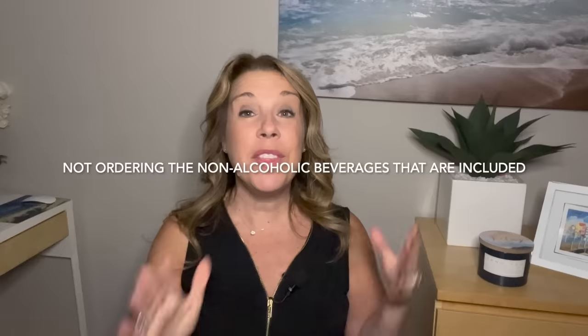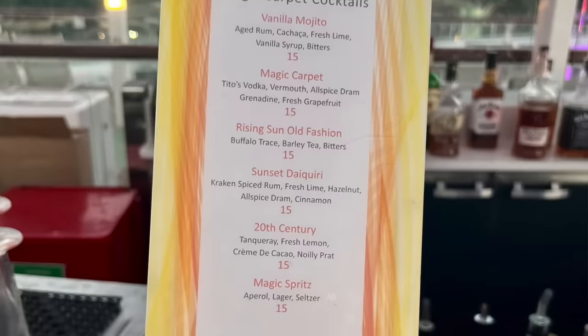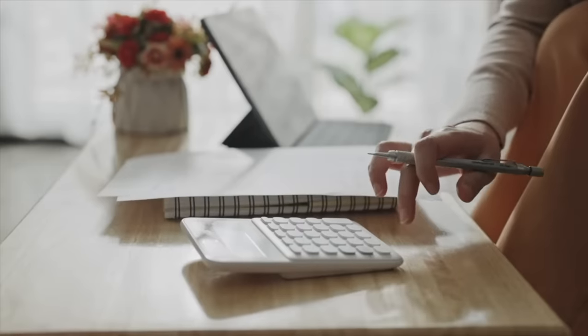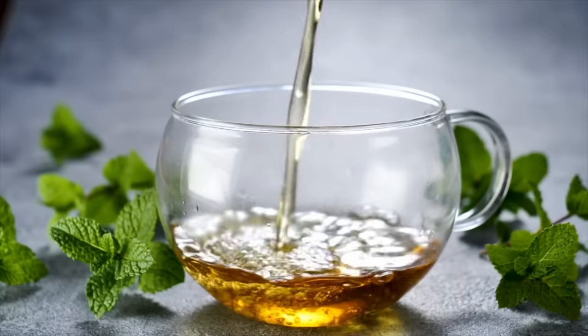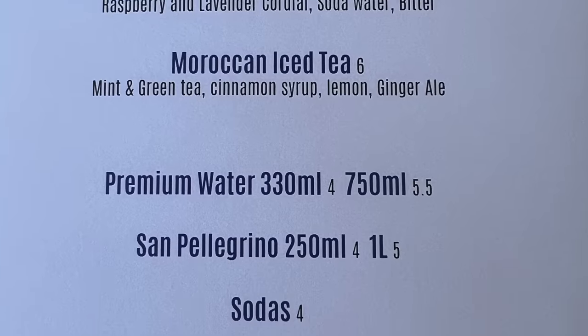Number three: not taking advantage of all the non-alcoholic beverages that are included in many beverage packages on a cruise. Oftentimes when we think about the beverage package, we think about the alcoholic beverages and calculating whether it's worth it. However, think about all the specialty coffees, specialty teas, frozen coffees after excursions on a hot Caribbean cruise, vitamin water, Red Bull or energy drinks, and of course fresh squeezed juice and water bottles or cans.